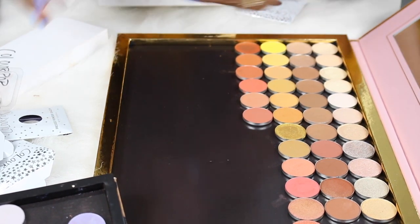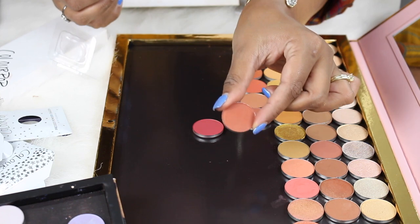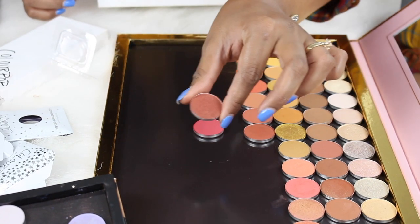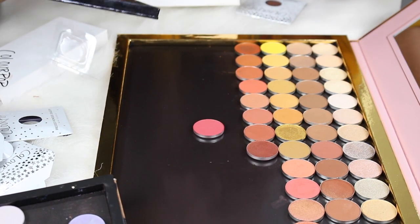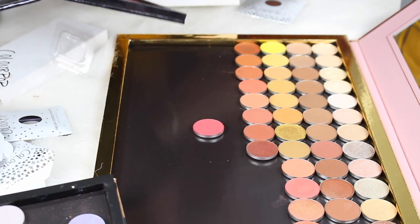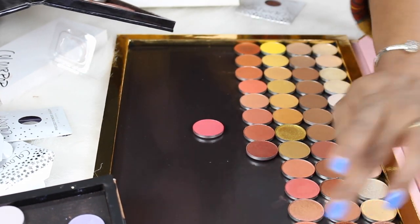Adding more orangey-brown shades: Crisscross by ColourPop, Copper Ring by MAC, Grandstand by Makeup Geek, and then a beautiful copper shade by Colored Rain called Downtown. That fits perfectly and so far so good.